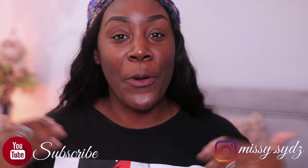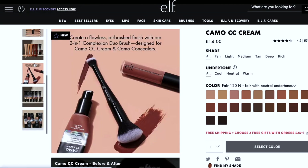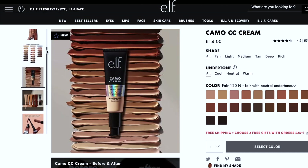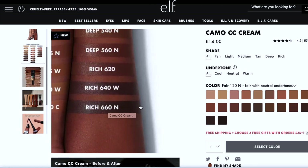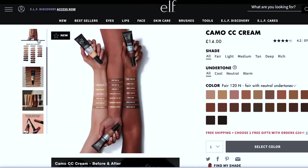As you can see by the title, I'm going to be testing out the CC cream foundation from e.l.f. I know it's been out for a little while, but based in the UK it's only recently become available on our website. The Camo CC Cream foundation retails for 14 pounds. It has medium to full coverage, color correcting, with SPF 30 protection and a natural finish. The SPF 30 protects against sun damage.